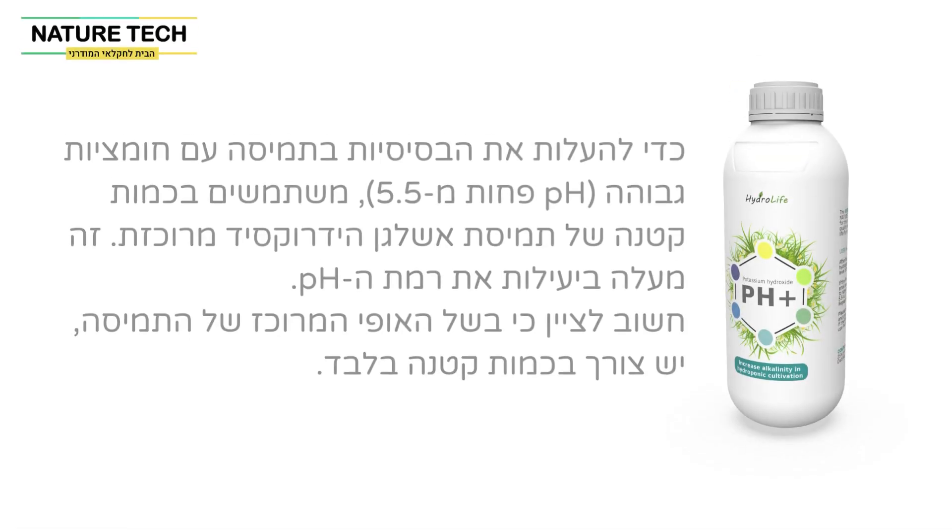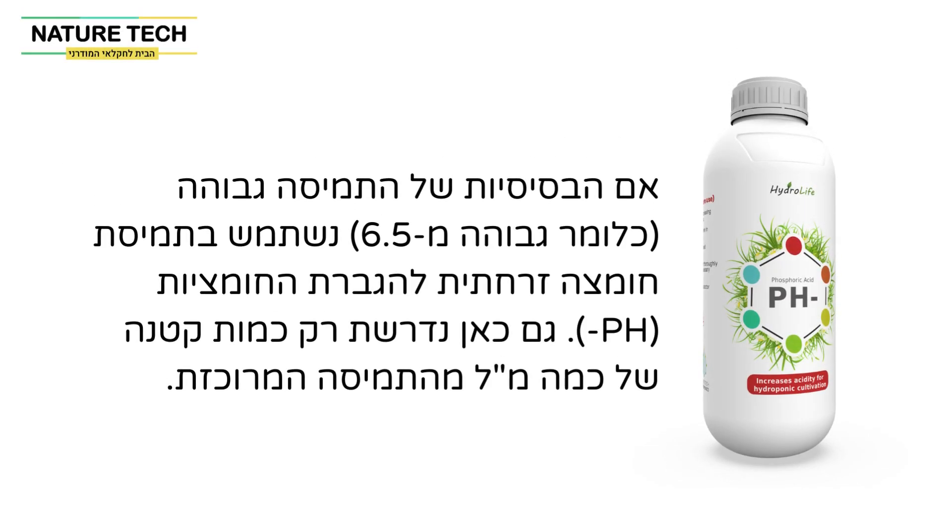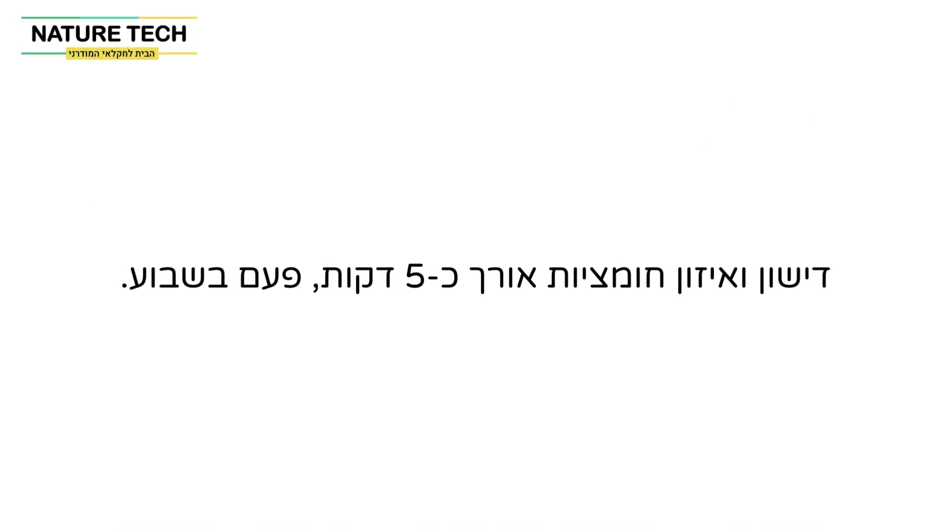To raise the alkalinity in a solution with high acidity, meaning pH less than 5.5, a small amount of concentrated potassium hydroxide solution is used, which effectively increases the pH level. If the alkalinity of the solution is high, meaning higher than 6.5, a phosphoric acid solution is used to increase acidity. In both cases, only a small amount of a few ml of the concentrated solution is required. Fertilizing and balancing pH takes just 5 minutes, once a week.